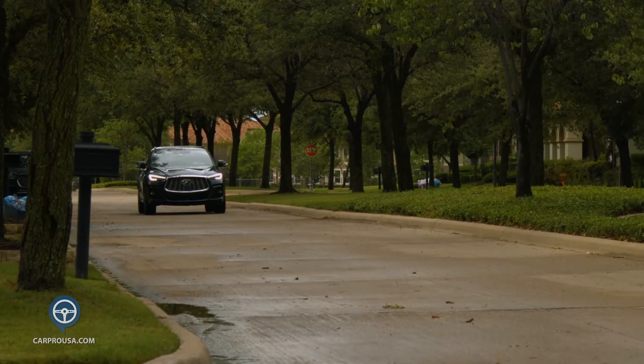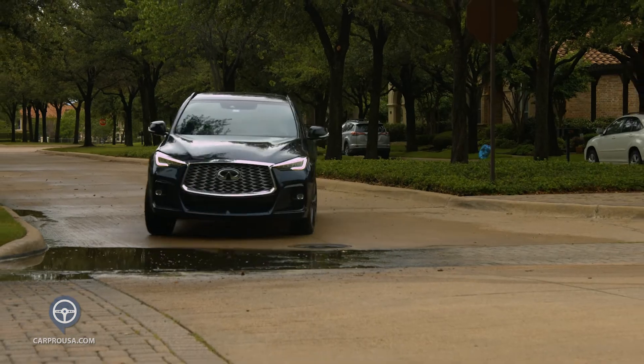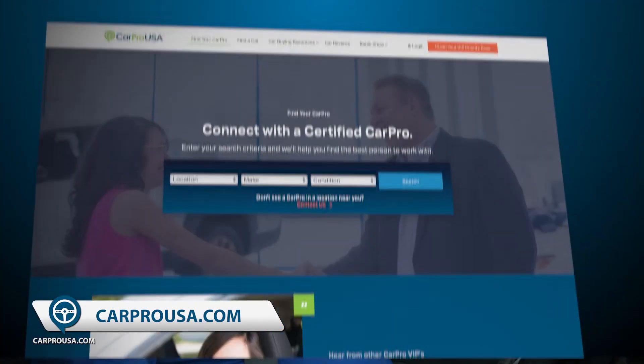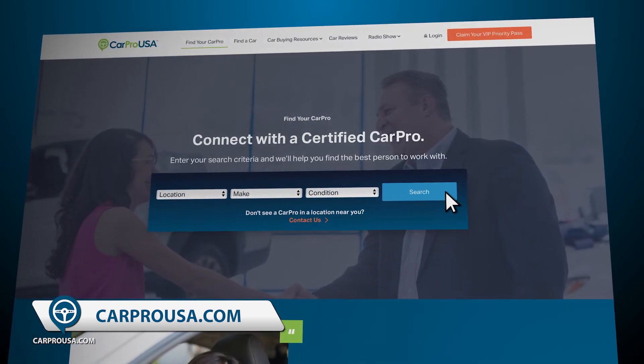Thanks for riding along with us today for another CarPro Test Drive, featuring the 2022 Infiniti QX55. If you think this might be your dream SUV, go to CarProUSA.com and click on Find Your CarPro Dealer.